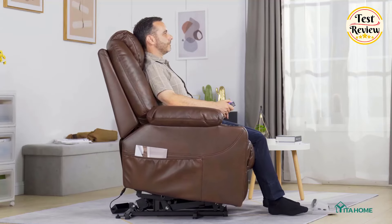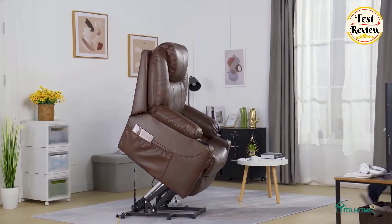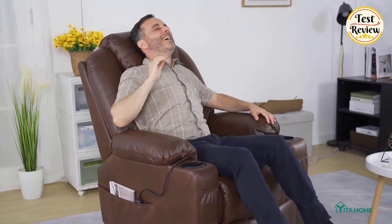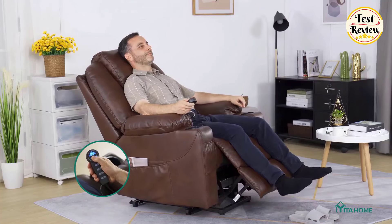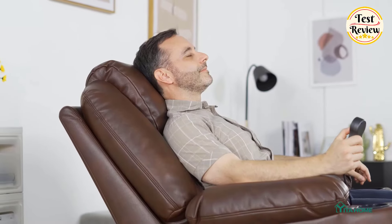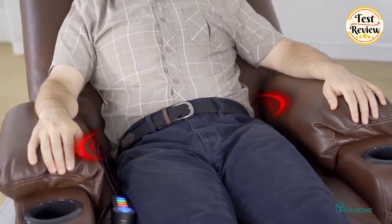Number two: the Yeta Home electric power lift recliner chair. It offers smooth lifting and reclining powered by a TÜV-certified motor, providing optimal relaxation for adults, the elderly, disabled, and pregnant women. Covered in soft, delicate fabric that is durable yet has a soft hand feel, the head padding is ergonomically designed to relax your head and neck, with eight vibrating massage points.